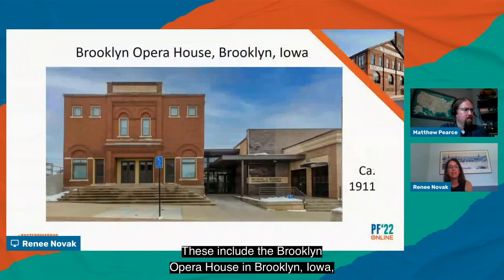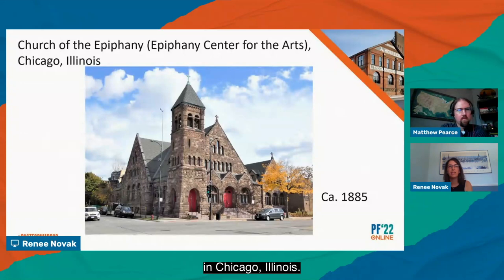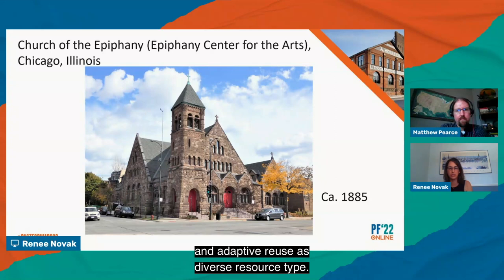These include the Brooklyn Opera House in Brooklyn, Iowa; Lincoln Plaza Hotel and Office Complex in Oklahoma City, Oklahoma; and the Church of the Epiphany, now the Epiphany Center for the Arts in Chicago, Illinois. Collectively, we hope these presentations will give you some insight into how Federal Historic Preservation Tax Incentives can be used as a powerful community revitalization tool and provide helpful tips when undertaking an adaptive reuse of this diverse resource type.